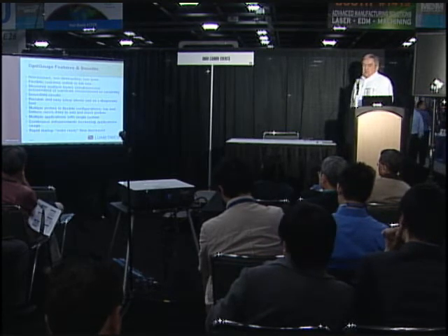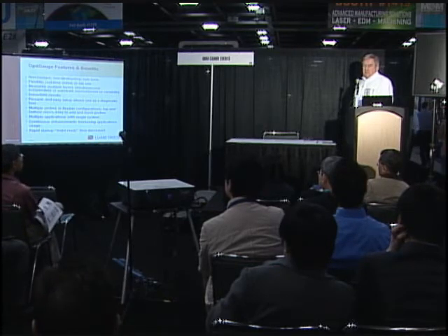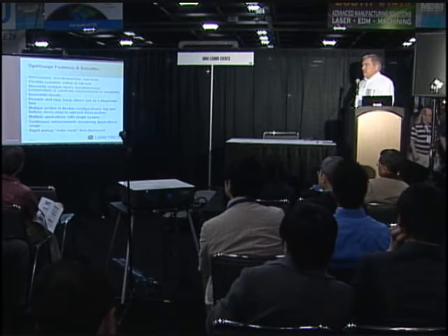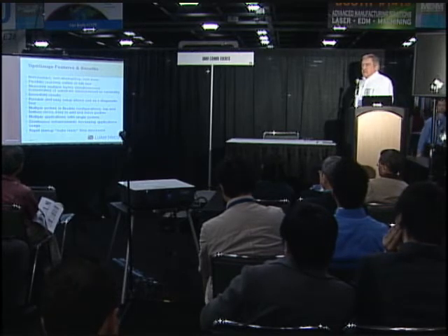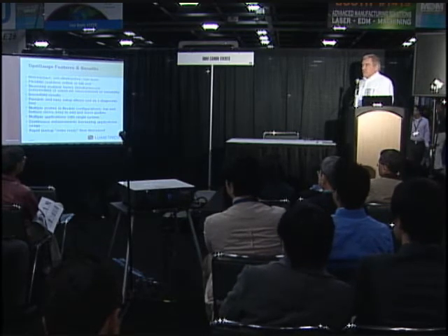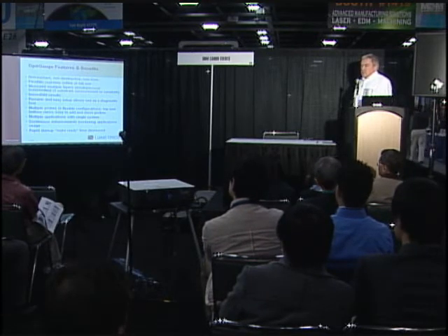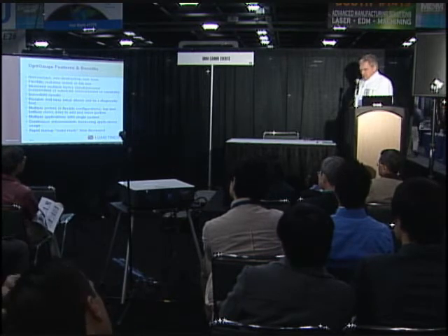We also have what's called optical switching, so you can add multiple channels to every system. Some of our customers control up to four different processing lines off of one basic Opti-Gauge product. We continue with continuous enhancements, improving both the basic technology and the application hardware and software. We constantly hear from customers that their make-ready time to get a line up and running is significantly decreased.